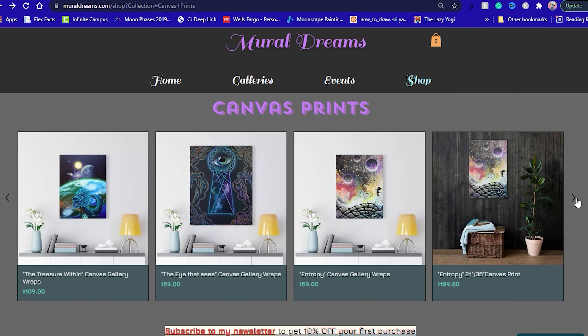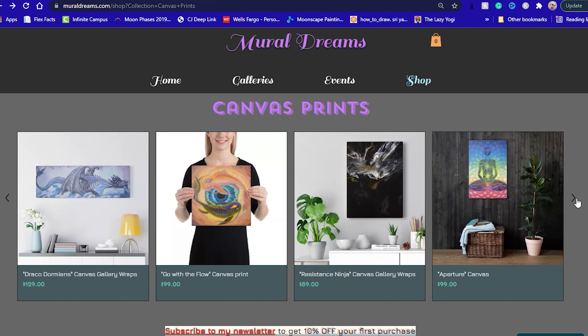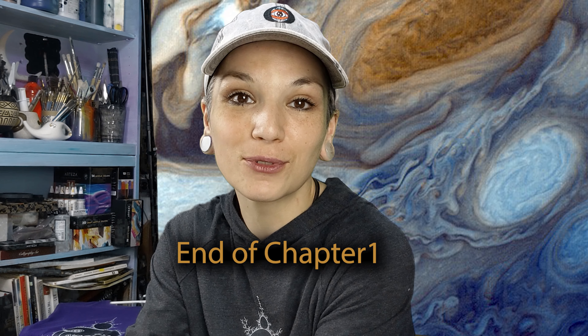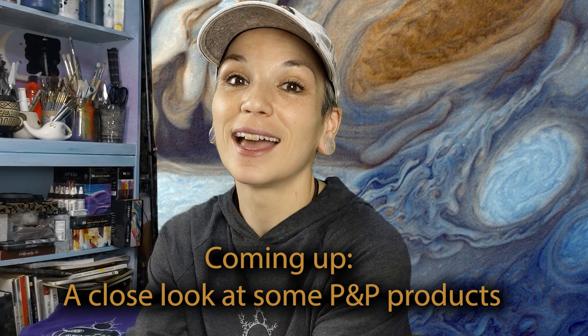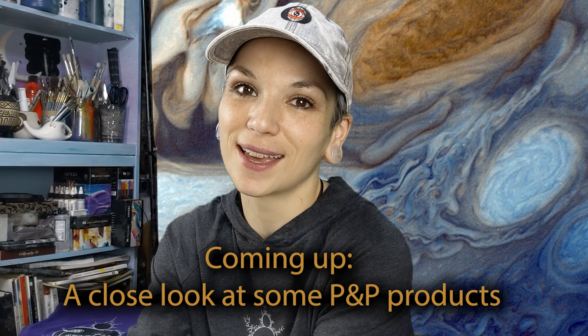I also go to Printify for canvas prints — they have a larger variety of sizes and shapes than Printful. So that's a wrap for Printful and Printify for today. I hope this video was helpful and check out my merch — have a nice day!